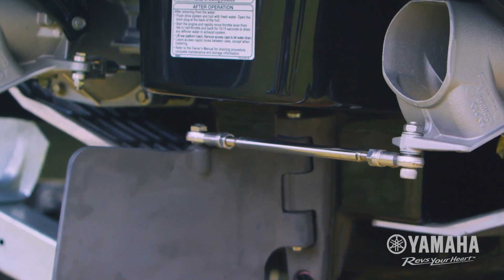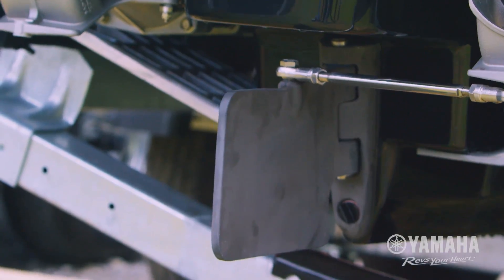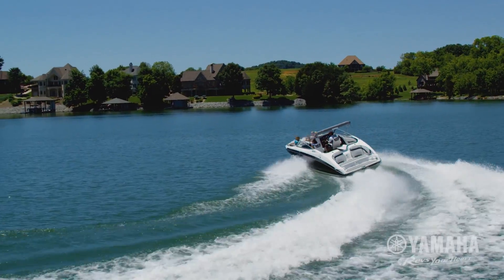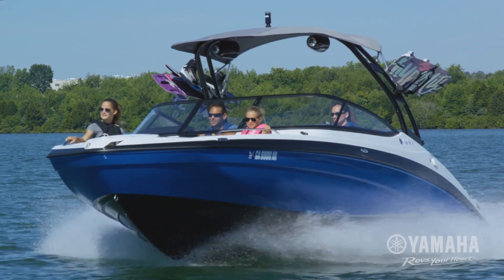Yamaha's patented articulating keel extends the boat's keel and moves in sync with the boat's jet pump nozzles to provide directional control and enhanced maneuverability. Steering response is immediate. Straight-line tracking at all speeds is effortless. Cutting through chop is a breeze.